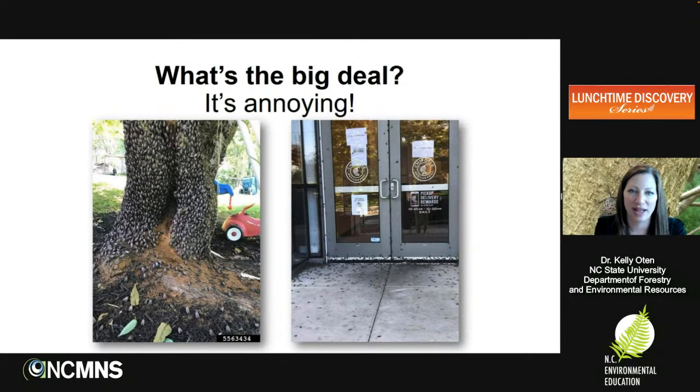There are even products online showing people's feelings about it — shirts and cups with 'spotted lanternfly ninja' and 'spotted lanternfly assassin.' One mug says 'too bad we have to kill them all.' There's also a shirt featuring a sticky trap that captures spotted lanternfly — a seasonal, appropriate purchase if you're in an infested area.